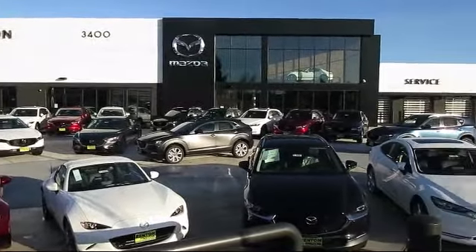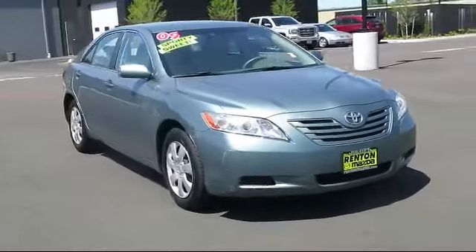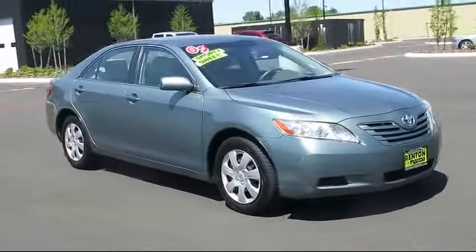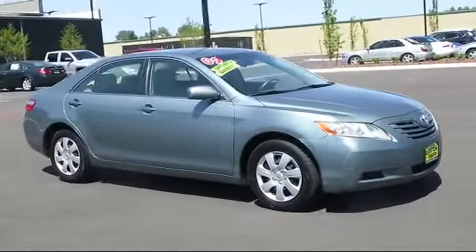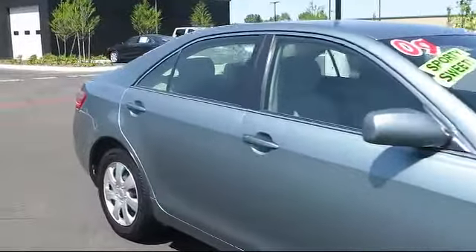Welcome to Walker's Renton Mazda. Here's a look at another vehicle from our great selection of cars, trucks, and SUVs. It comes equipped with fog lights, cruise control, driver knee airbags, and illuminated entry, and has less than 90,000 miles on the odometer.